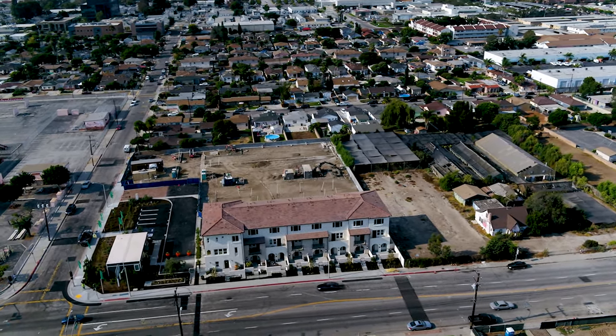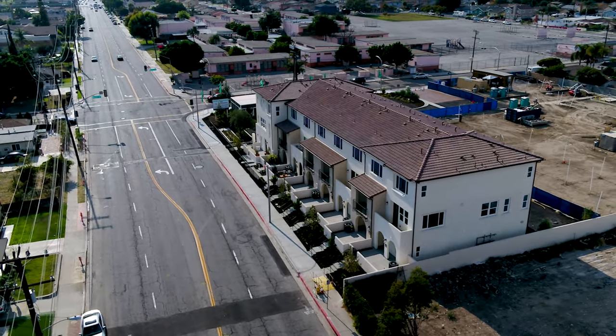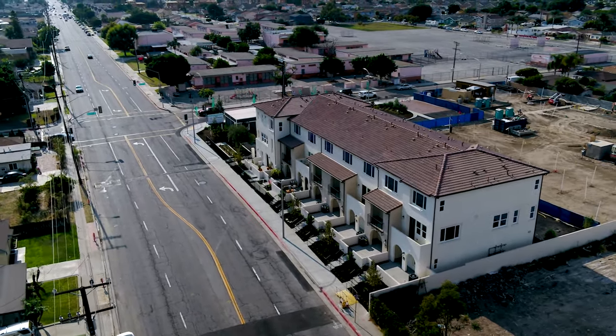FloorWalk is close to just about everything — from restaurants to shopping centers, gyms, and local beaches. Check out our website at FloorWalk.com to explore our floor plans and book an appointment today.